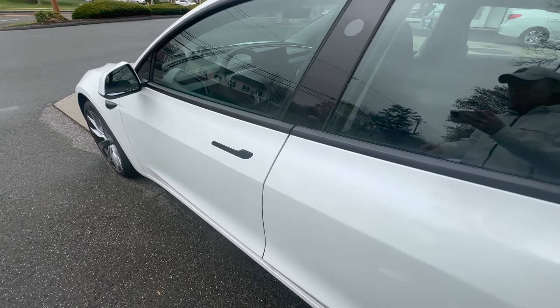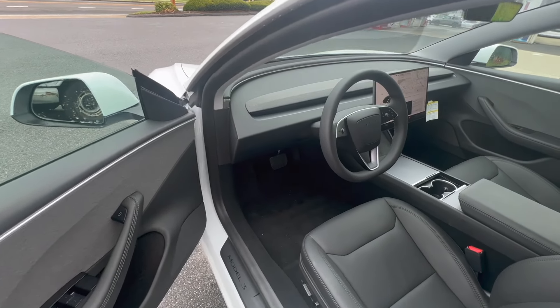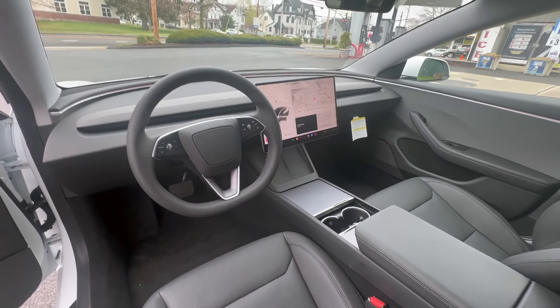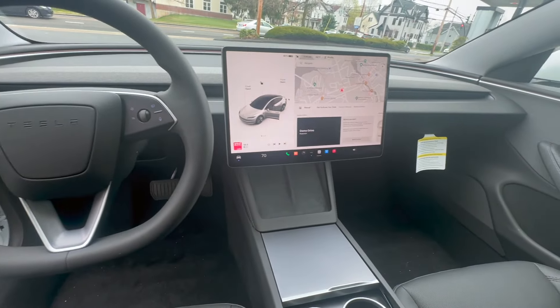Moving inside, I was very impressed by the new Model 3's fit and finish and build quality. Just about everywhere you can touch on the dashboard is covered in soft-touch material, even the lower parts of the door cards, something that sedans from Audi, BMW and Mercedes don't even have at this price point. The smooth fabric covering parts of the doors and dashboard and the felt-lined door bins also add to the upmarket feeling. The seats themselves feel pretty soft and of good quality, and the new ambient lighting running across the dash adds a sense of luxury.